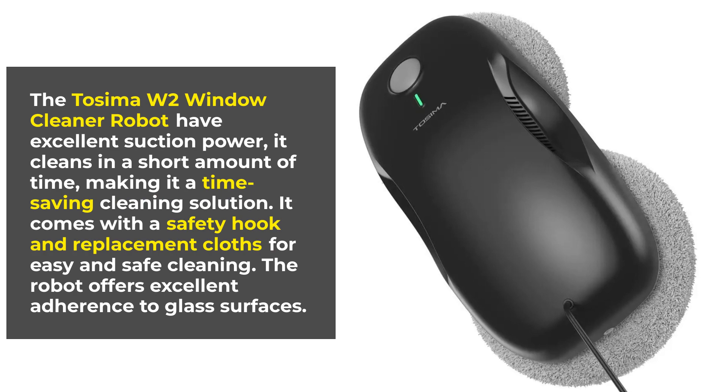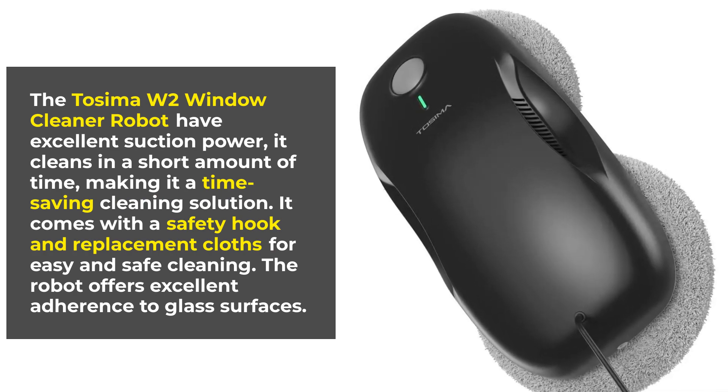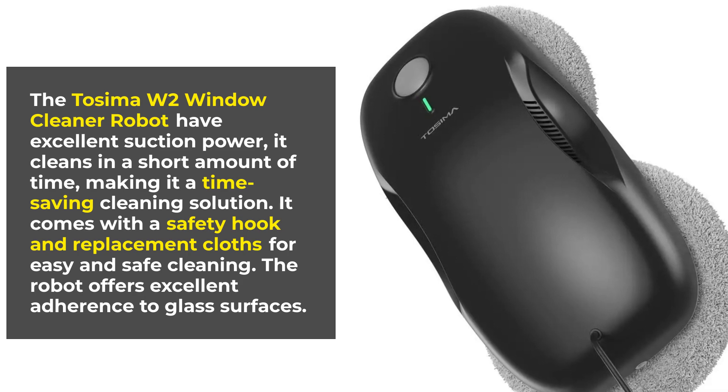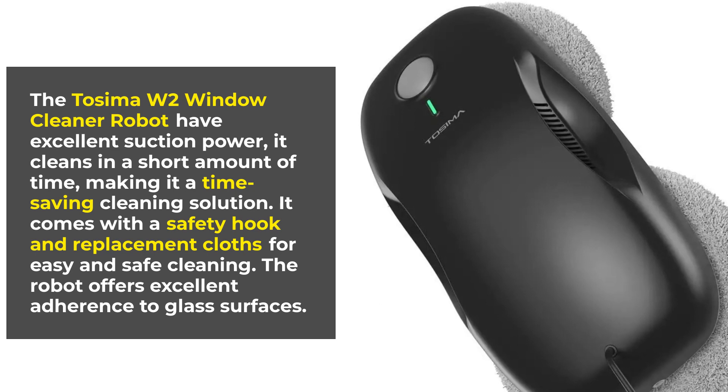The Tosuma W2 window cleaner robot has excellent suction power. It cleans in a short amount of time, making it a time-saving cleaning solution. It comes with a safety hook and replacement cloths for easy and safe cleaning. The robot offers excellent adherence to glass surfaces.